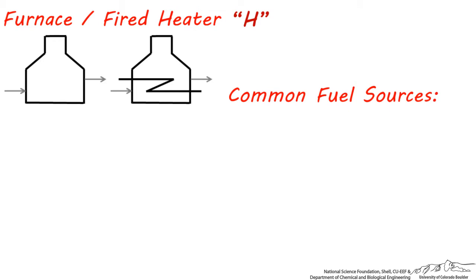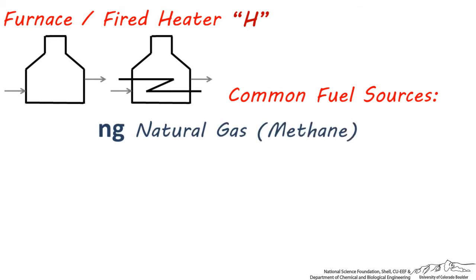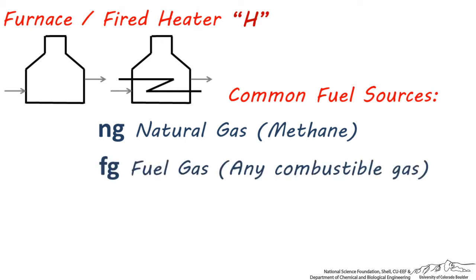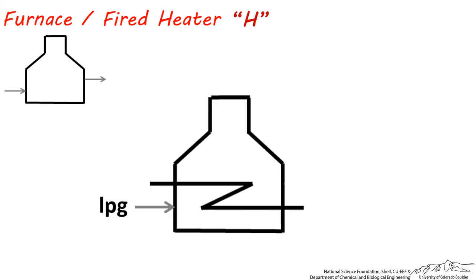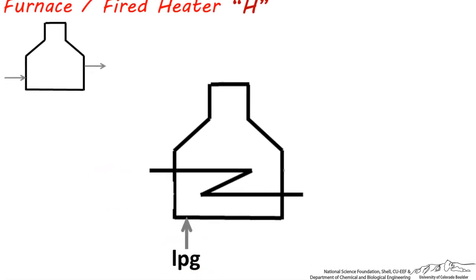The upper area is called the convective section, and it's lower in temperature compared to the radiant section. There are a few common fuel sources used in furnaces, each with their own abbreviation. These include natural gas, abbreviated NG, which is usually methane; fuel gas, abbreviated FG, which can represent any gas being burned as fuel including a byproduct stream; liquefied petroleum gas, abbreviated LPG, which is usually propane or butane; and fuel oil, abbreviated FO, which is any heating oil being burned. You'll usually see these abbreviations on the side or bottom of the furnace, signifying the fuel source being used.